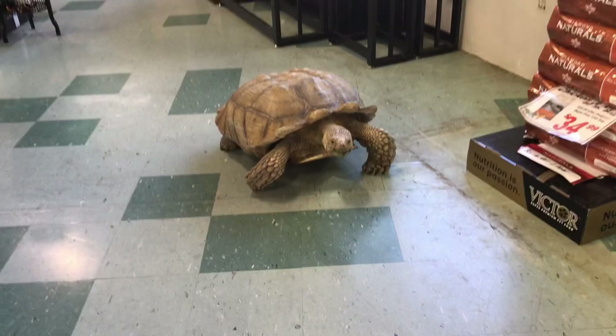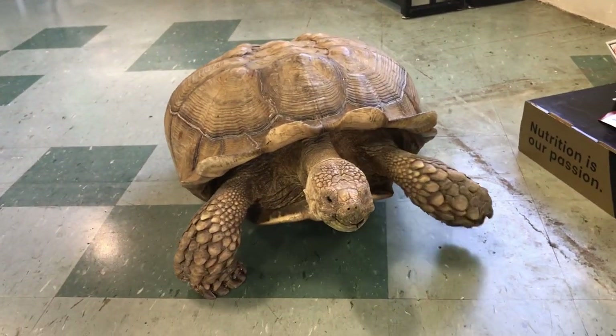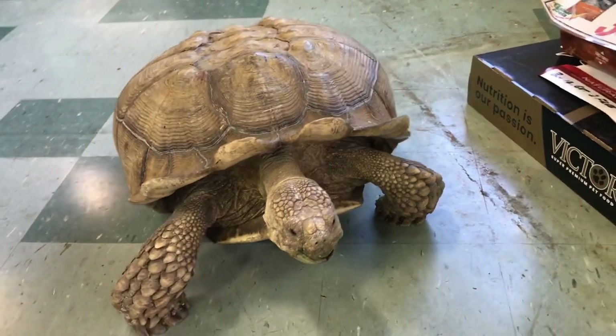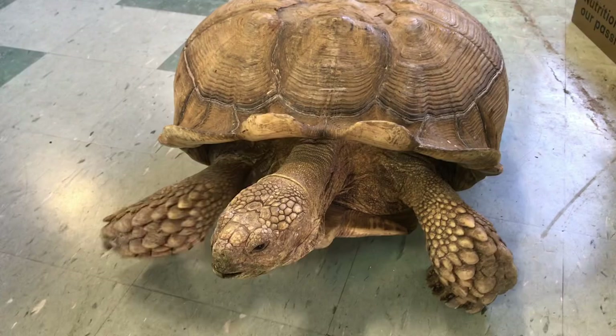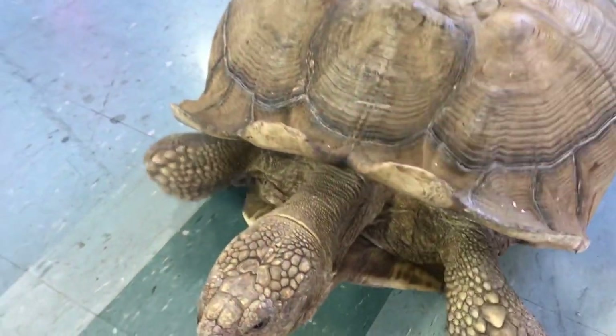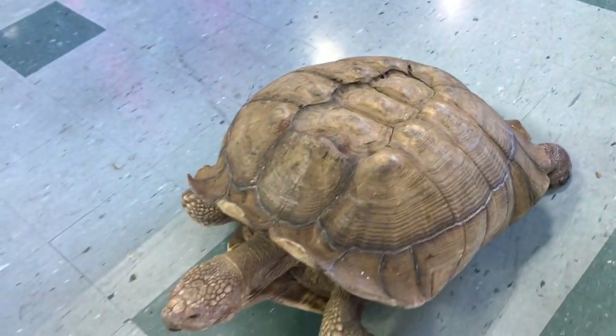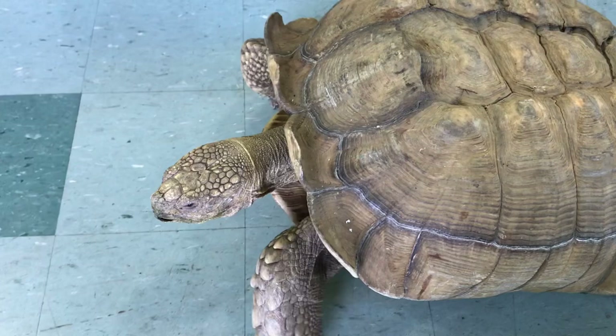Oh guys, look who's here. It's Franklin, the store mascot. Now Franklin is about 20, 21 years old — a Sulcata tortoise. Look at him go. He just roams around the store. This is his job — he meets and greets customers.